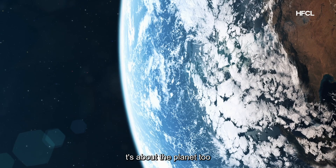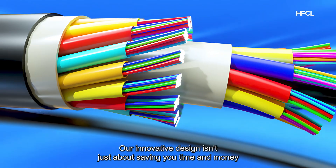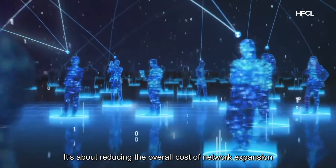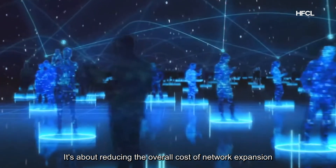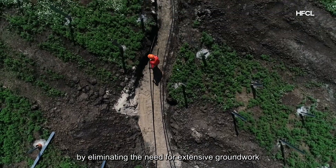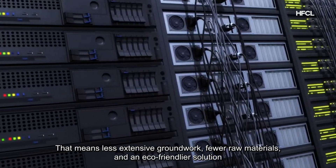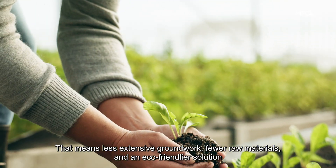It's not just about performance — it's about the planet too. Our innovative design isn't just about saving you time and money; it's about reducing the overall cost of network expansion by eliminating the need for extensive groundwork. That means fewer raw materials and an eco-friendlier solution.